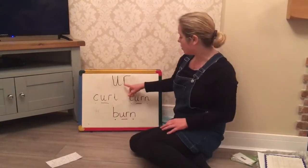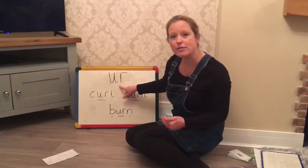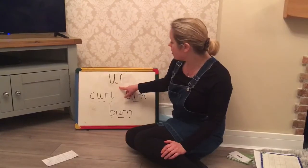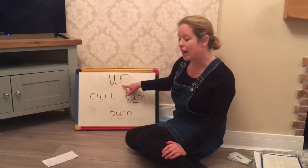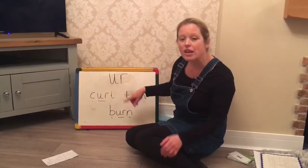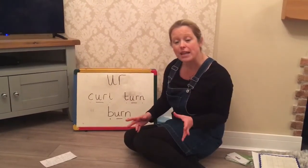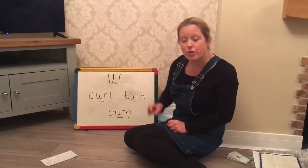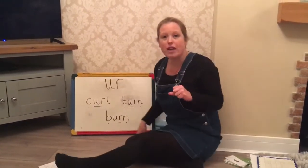Today's phoneme we're going to be concentrating on is the 'ur' phoneme. We're recapping from Phase 3 with areas that children found tricky before we broke up. It's made up of the U and the R to make the 'ur' sound. It usually comes in the middle of a word and sometimes at the end. It's a digraph — two letters that make one sound. Everyone switch their robots on!